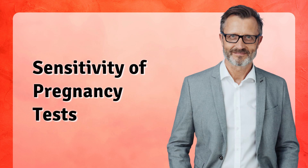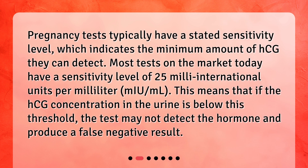Sensitivity of Pregnancy Tests. Pregnancy tests typically have a stated sensitivity level, which indicates the minimum amount of HCG they can detect. Most tests on the market today have a sensitivity level of 25 milli-international units per milliliter (mIU/mL). This means that if the HCG concentration in the urine is below this threshold, the test may not detect the hormone and produce a false negative result.